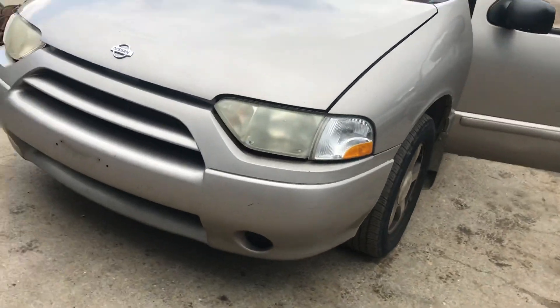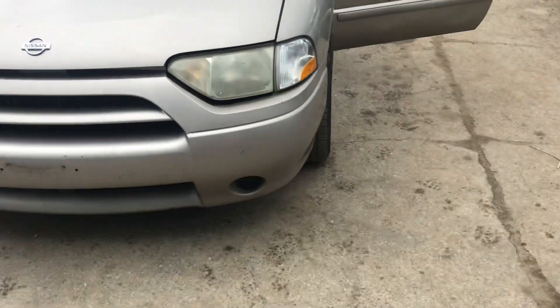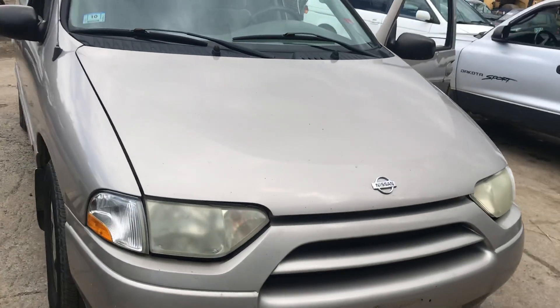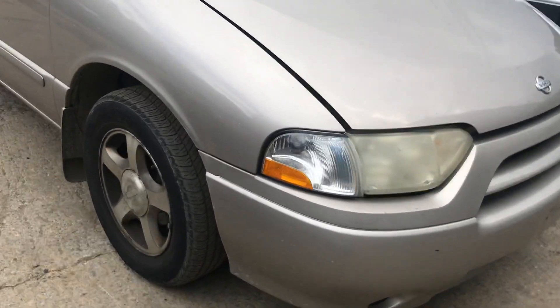2001 Nissan Quest. Car starts. Headlights are good, front bumper is good, hood's good. Headlights good.